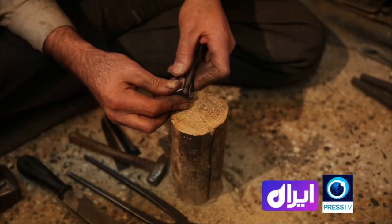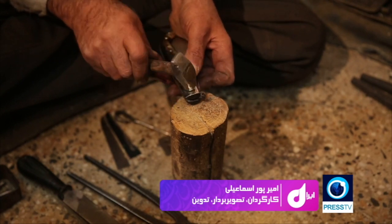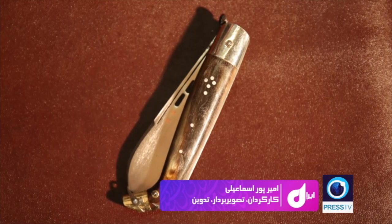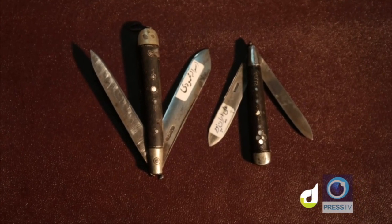Knives are made in other parts of Iran as well, but some say that the sharpness of Najafabad knives rivals none other in Iran. There's also another saying that rings true: the people of Najafabad have learned the language of metal. This is Golna Farnoudi for Iran.